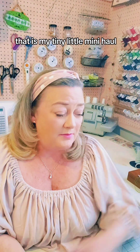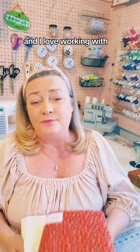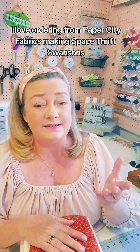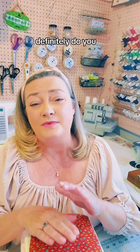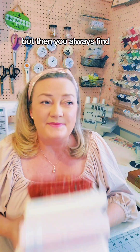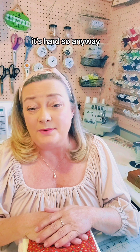So that is it — that is my tiny little mini haul. But I love everything I bought. I love ordering from Paper City Fabrics, Making Space Thrift, and Swanson's. If you haven't ever checked out any of these places, definitely do — you never know what you're going to find, which is what makes it exciting. Just try to show some restraint; it's hard! Anyway, I'll talk to y'all later and happy sewing.